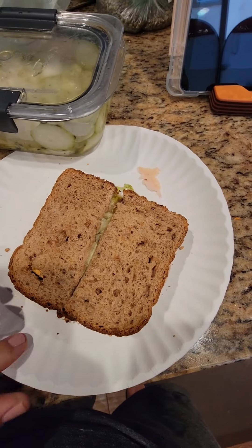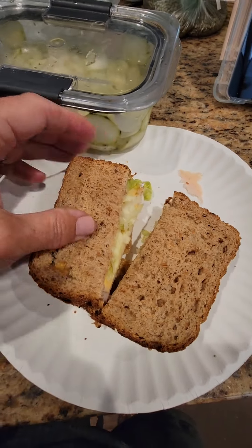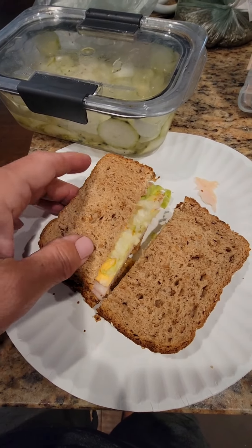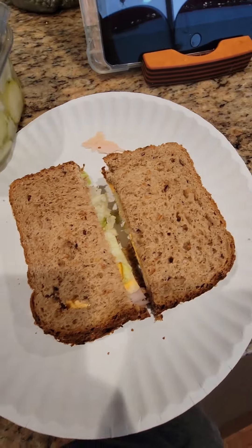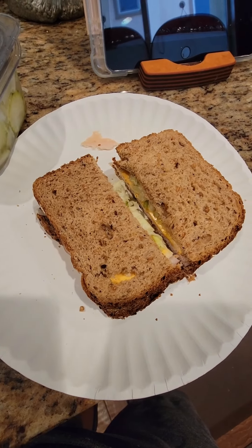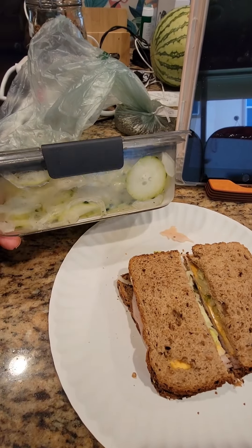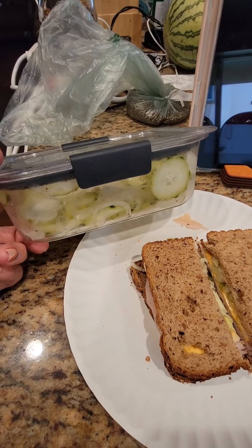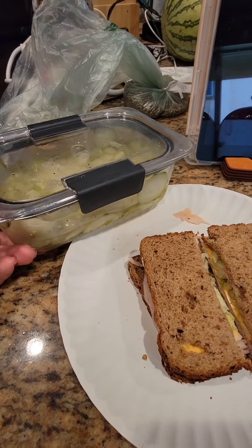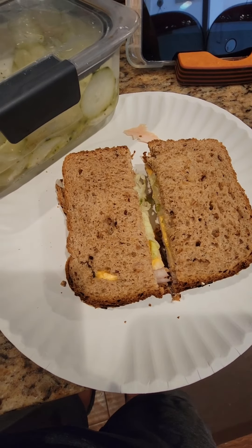Today's lunch is a turkey sandwich. I used thin Dave's Killer Bread with a little honey mustard and Dietzel organic turkey that I got from Imperfect Foods — I wouldn't recommend it because I think they freeze it; the texture was super weird and it was very wet. And a little cucumber salad I made with cucumbers, onions, cider vinegar, sugar, and celery seed. We're going to the movies to have movie popcorn, so I'm trying to eat a lighter lunch.